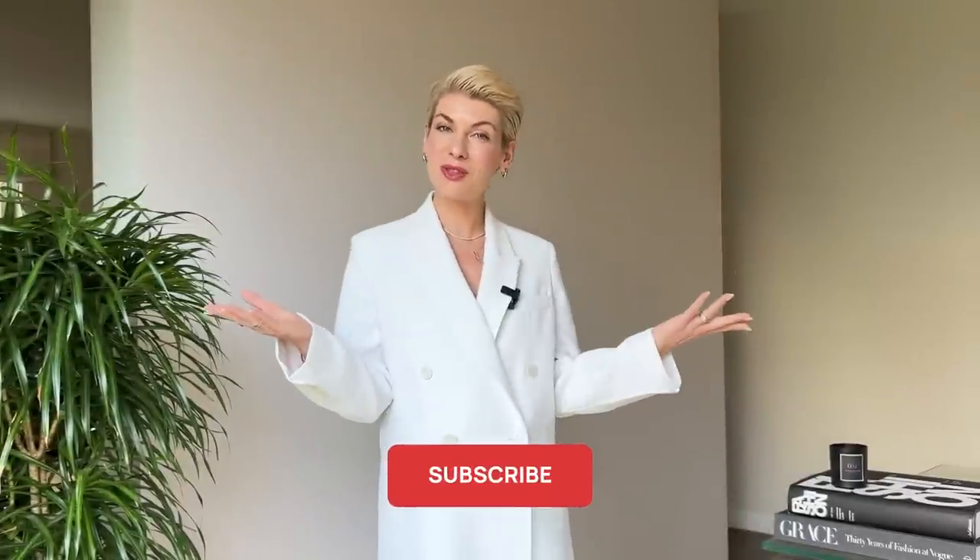Et voila, that's it for today! Thank you for watching. Let me know in the comments if this video was useful for you, and I'll see you next week. Bye!